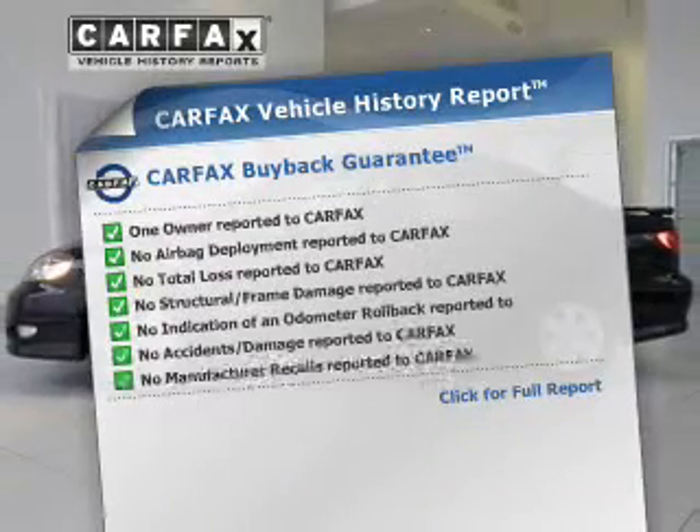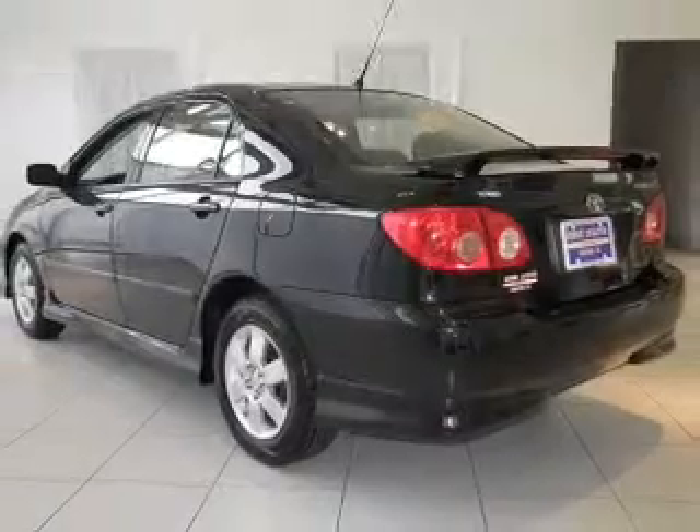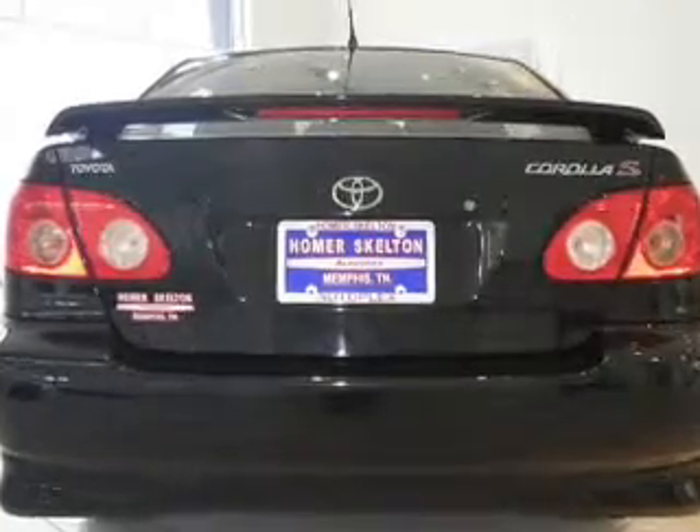Carfax has offered to provide you with peace of mind. Plus enjoy these notable features that are included in this vehicle: an AM FM stereo with a CD player, power mirrors, power steering, an adjustable tilt steering wheel, and air conditioning.